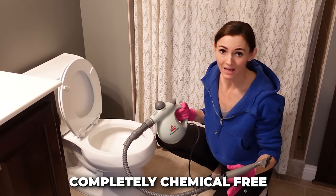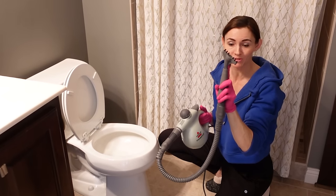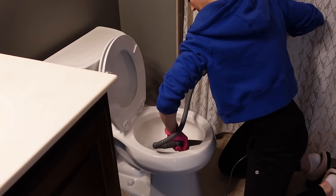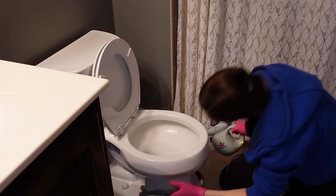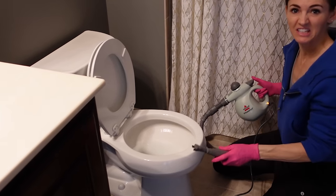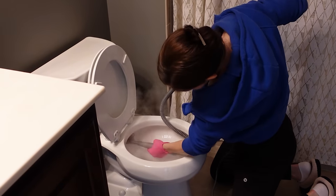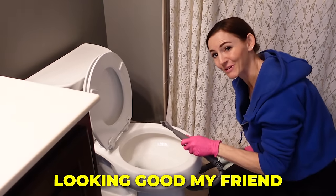We've conquered the toilet. If you want to do this completely chemical-free with the power of steam and heat, get yourself one of these. I just put this attachment here on the end. Definitely loosening up a lot of stuff. Looking good.